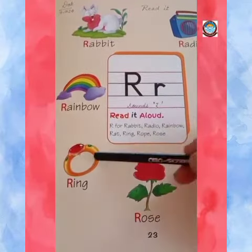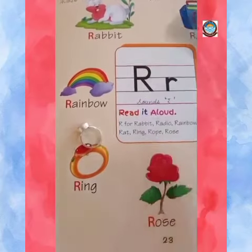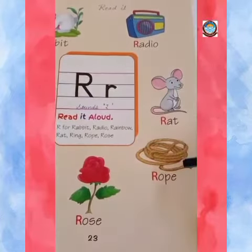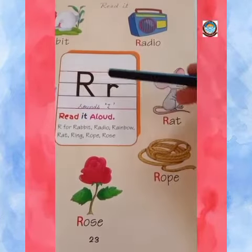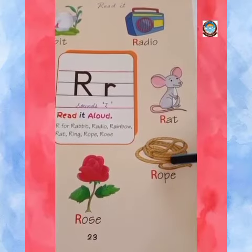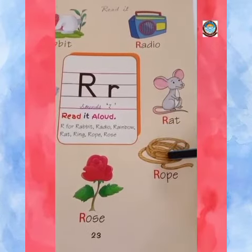This is a ring. We wear it on our finger. R, rope. R, rope means rassi.